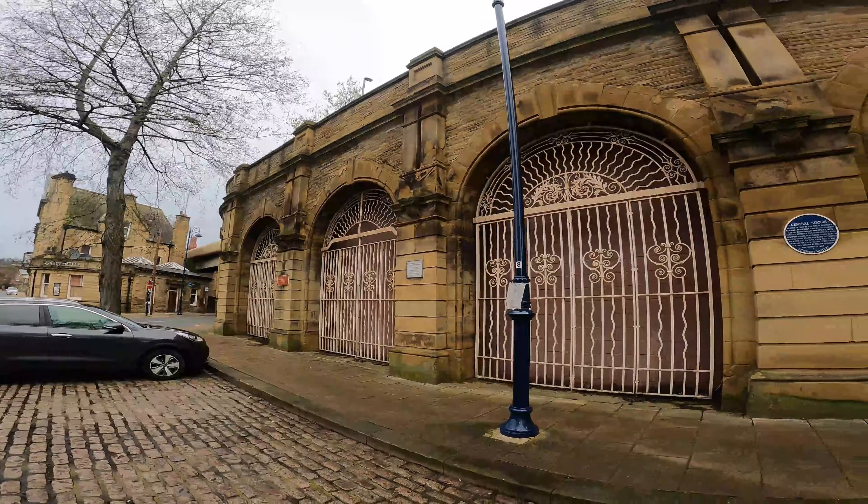Here we have Dewsbury Market. There's been a market in Dewsbury since 1318. That was at Thornhill, just not too far up to the town centre, then moved to Dewsbury Town Centre. Closed in 1583 due to an outbreak of the plague, and then re-established in 1740. The outdoor market is one of the largest in Yorkshire - about 300 stores. So we're going to explore that in a bit.